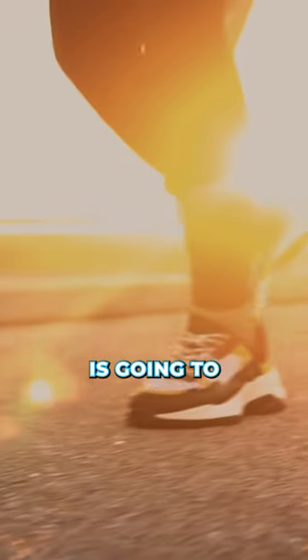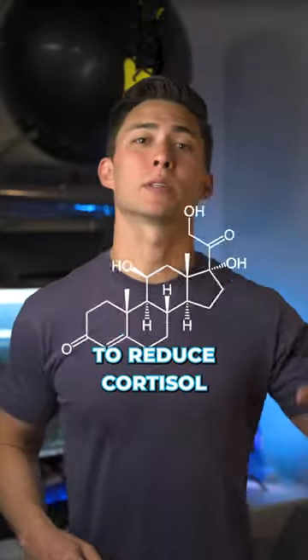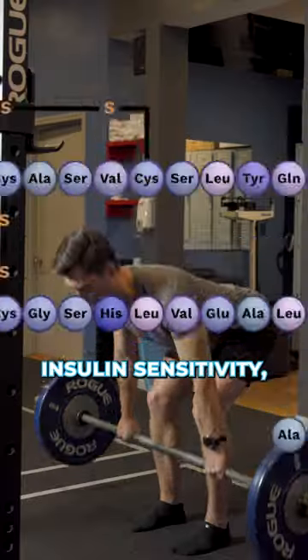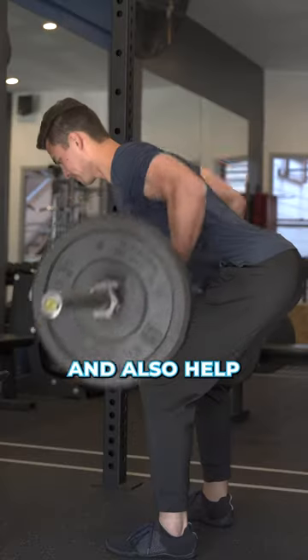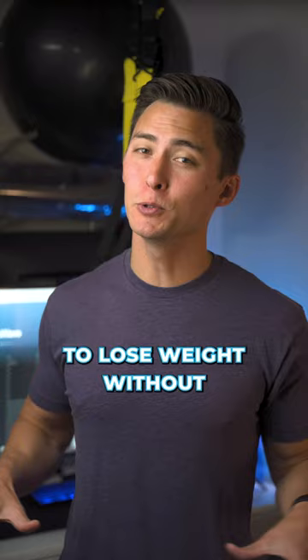Don't do steady state cardio — just walk throughout the day and lift weights. Cutting cardio is going to reduce cortisol. Walking is going to reduce cortisol, getting more sunlight is going to reduce cortisol, and lifting is also going to improve insulin sensitivity, reduce cortisol, and help you build muscle. Try this for the next 30 days and give me a follow if you want to lose weight without counting calories.